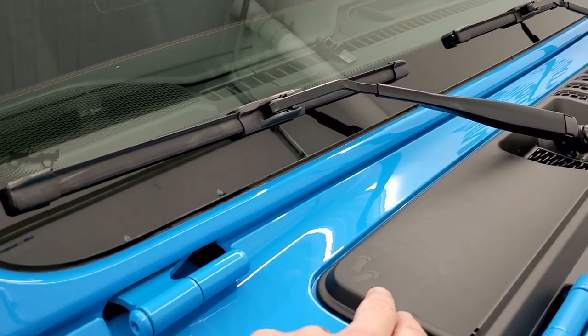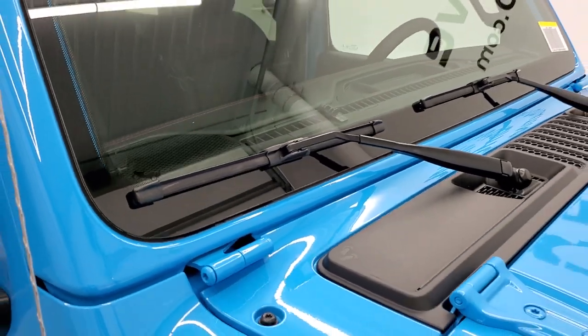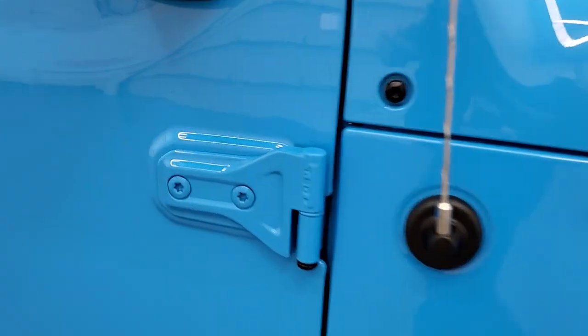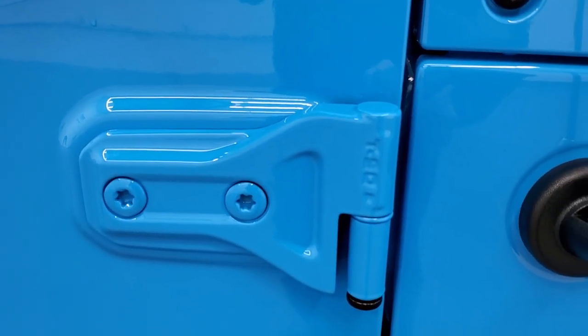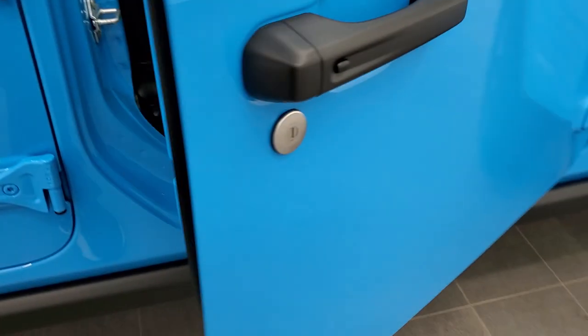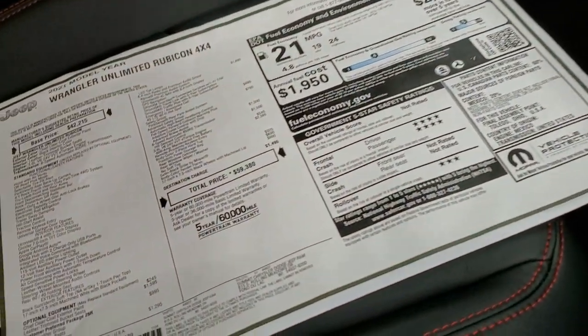We've got two little Easter eggs here — you have the sandals on the front plastic shroud and then the Jeep climbing up the side of the windshield. You also get the T50 marking on the door hinge there, which indicates which Torx wrench you use to get those doors off. There's really not much more fun than driving with the doors off on a Wrangler.